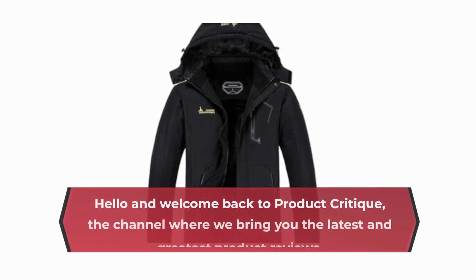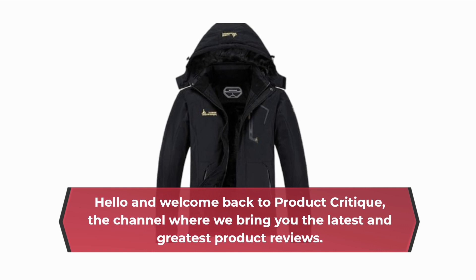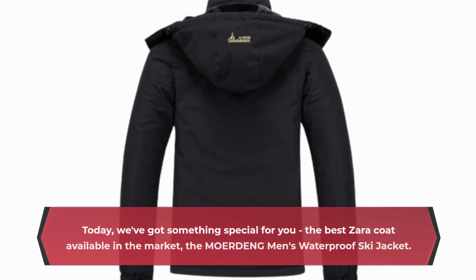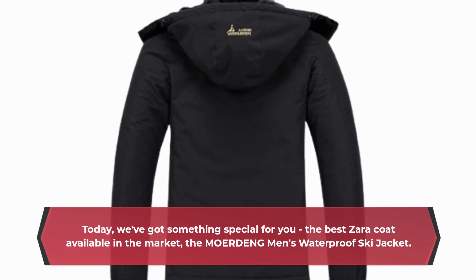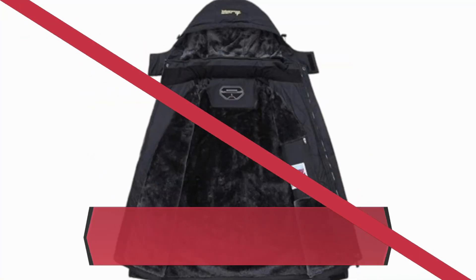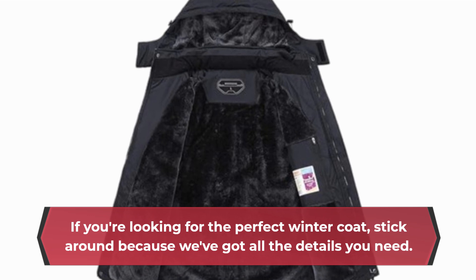Hello and welcome back to Product Critique, the channel where we bring you the latest and greatest product reviews. Today we've got something special for you: the best Zara coat available in the market, the MOERDENG Men's Waterproof Ski Jacket. If you're looking for the perfect winter coat, stick around because we've got all the details you need.